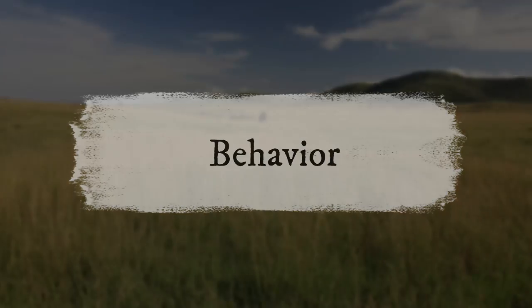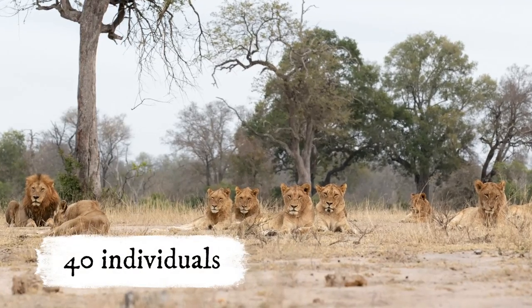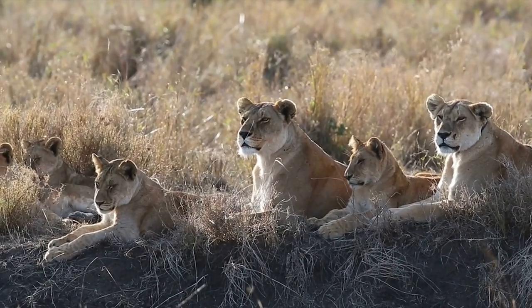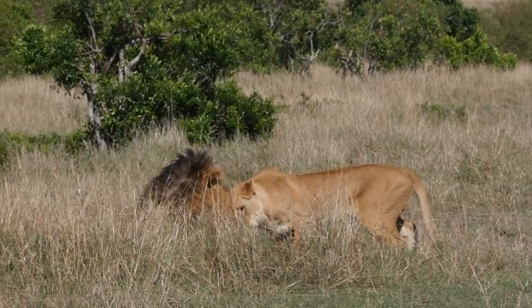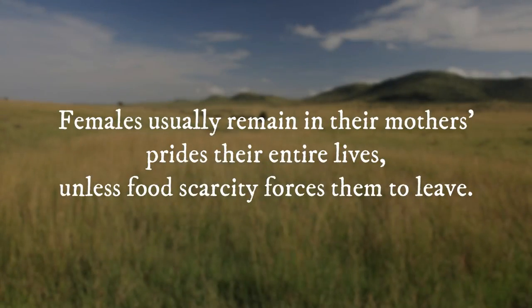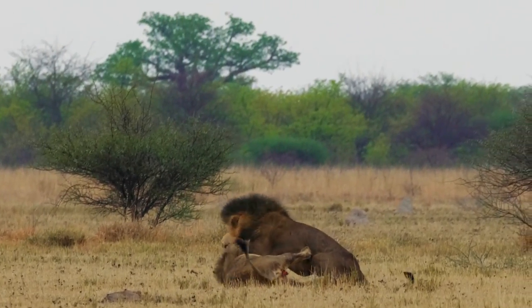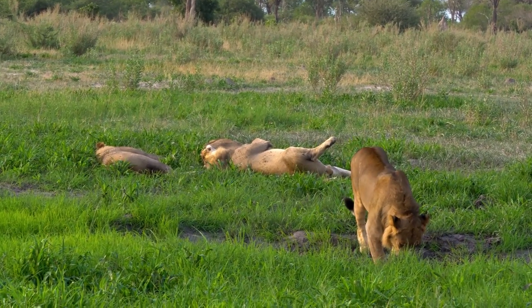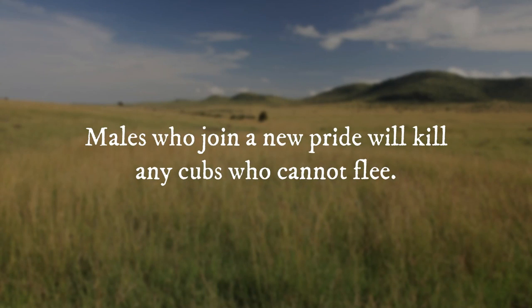Behavior: Lions are the world's most social felines. They live in prides, which are groups of related females that may include several to as many as 40 individuals, including adults, sub-adults, and cubs, as well as one or more resident males. Pride mates form subgroups within the pride. Females usually remain in their mother's prides their entire lives, unless food scarcity forces them to leave. When young males grow large enough to compete with dominant males, they are driven from their prides, usually between the ages of two and four. They form alliances, typically with brothers and cousins, and look for a pride to take over. Males who join a new pride will kill any cubs who cannot flee.